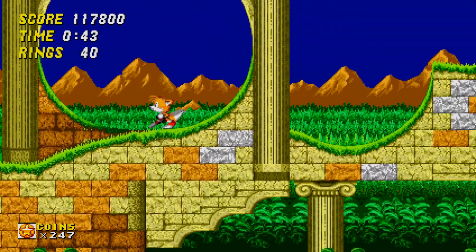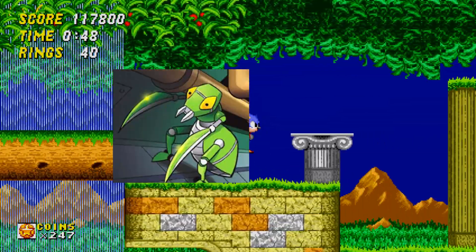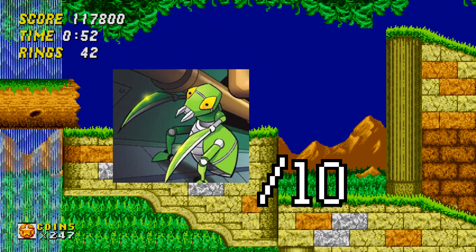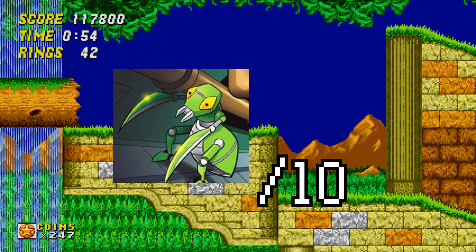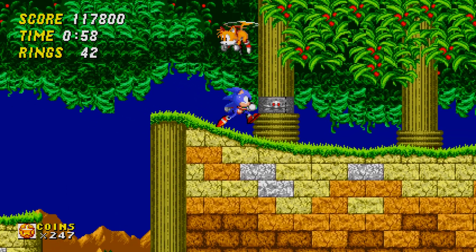And now it's time for my rating. I would give Sonic the Hedgehog 2 a Slicer out of 10. Thanks for watching, and tune in for the next part of this review as we look at the third entry in the series, Sonic the Hedgehog 3. If you enjoyed today's review, please check out some of our other videos and subscribe for more. You can also follow us on Twitter, Instagram, and our Facebook page.